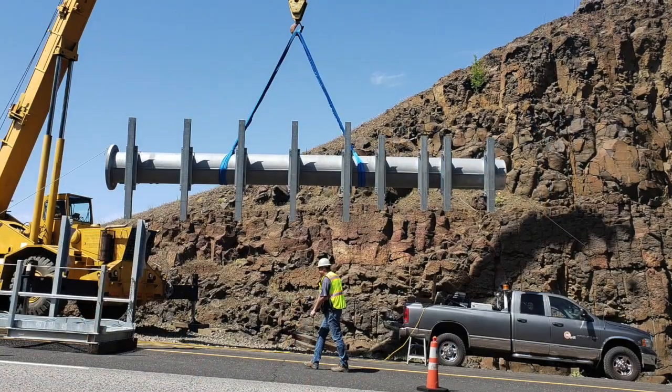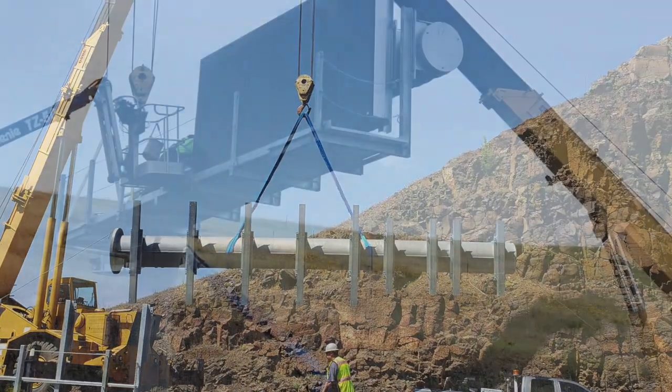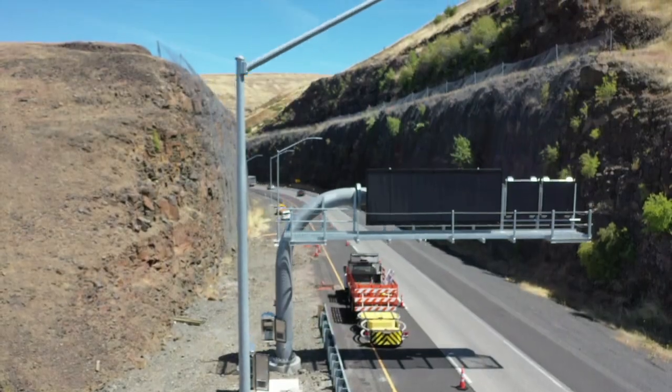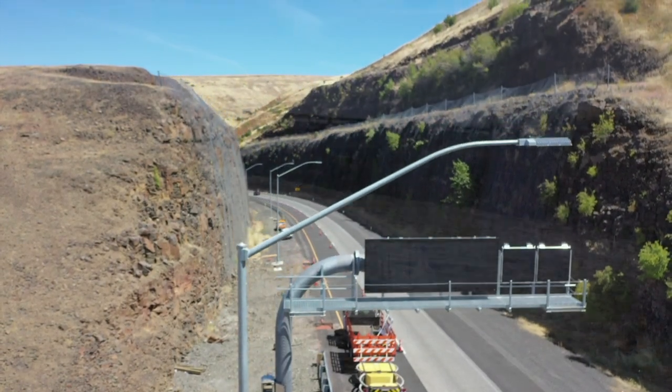We have 14 overhead VMS structures with 56 lights installed on Cabbage Hill to help with fog visibility. They're all LED lighting.